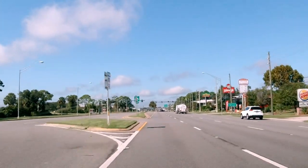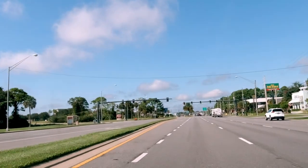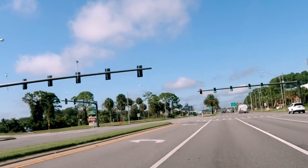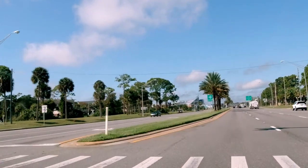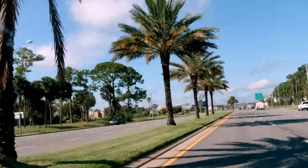All right, we're going to take a little trip around Daytona International Speedway. I've done this before, but guess what? I've done it again. Now this is on the east end of the speedway right here. This will be turn one and two.